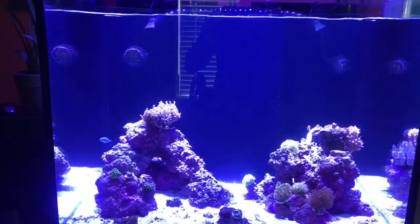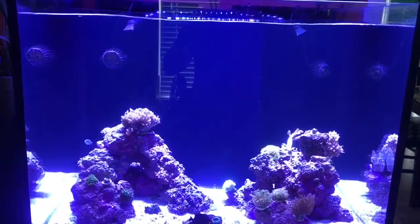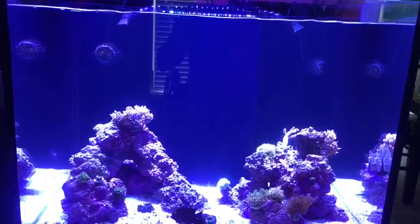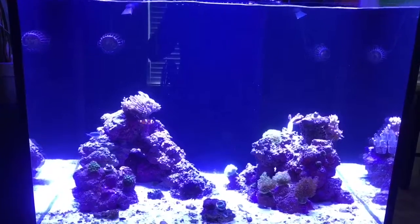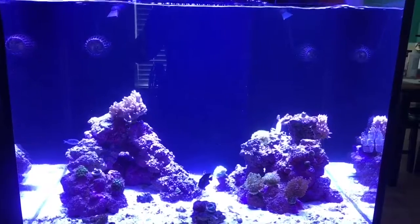Hey, what's up guys, this is Mike from Mike's Reef. Just wanted to come back with a little update. The water's not going to be too clear because I just got done scraping the sides, a little daily maintenance before I go to work. A couple different things to cover today.